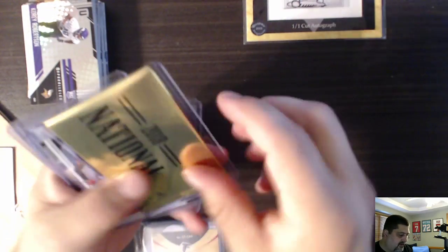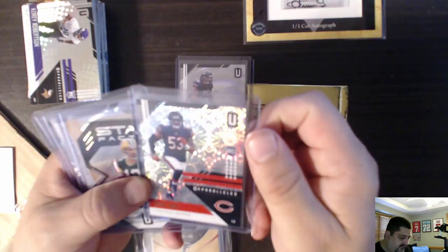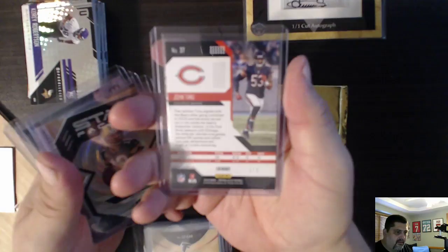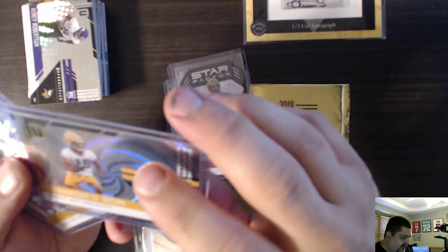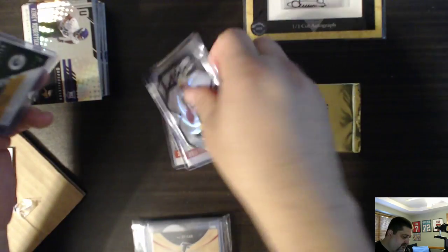Next we have a gold pack from the National. These are also from Unparalleled - these must be the numbered ones. Yep, 51 of 100, Kyle Long. 1 of 5! Wow - an out-of-focus 1 of 5. An Aaron Rodgers, 5 of 100. An Equanimeous St. Brown, Golden Domer, of 100. And a Joe Carriage, 14 of 75. That was definitely a nice 1-of-5 there.